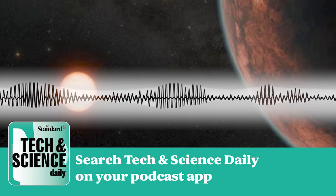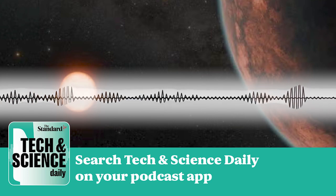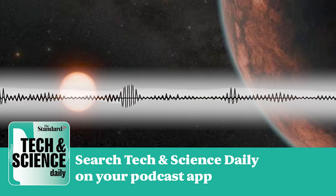You're up to date. Come back at 4pm for The Standard Podcast for all the latest news and analysis. Tech and Science Daily will be back on Tuesday at 1pm. See you then.